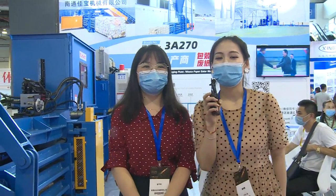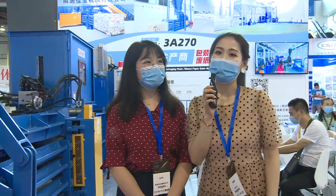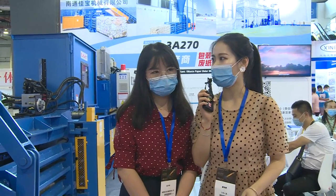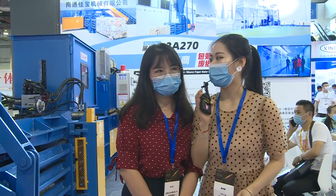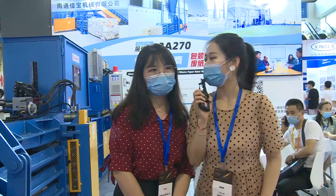We now have a clear picture of Jiabao, so we prepared some questions for you. The first question is: due to COVID-19, what kind of solutions did you prepare to get through the pandemic, and how did the outbreak impact your overseas business?